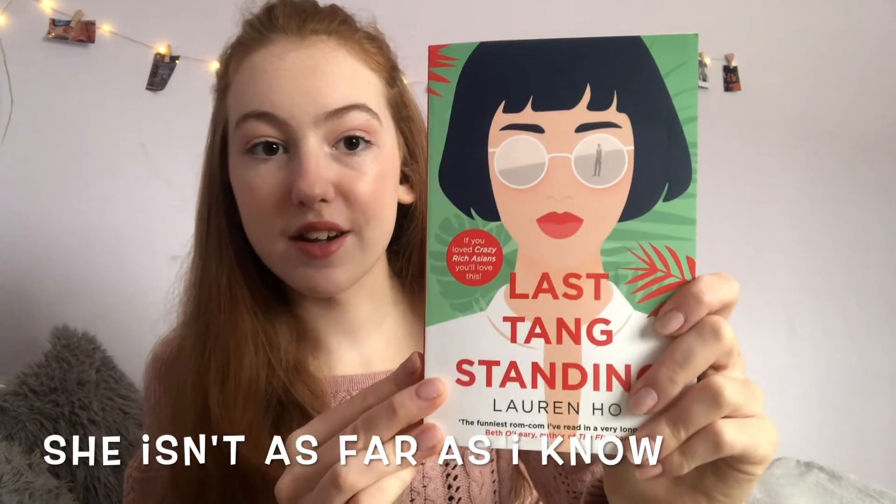Last up we have the book — I'm so excited! I actually haven't heard of this one, which is great. It's called 'Last Tang Standing' by Lauren Ho. It says if you love 'Crazy Rich Asians' you'll love this, and it's a rom-com. I was actually looking to buy a couple of those! It's blurbed by Beth O'Leary, the author of 'The Flatshare,' which is amazing.